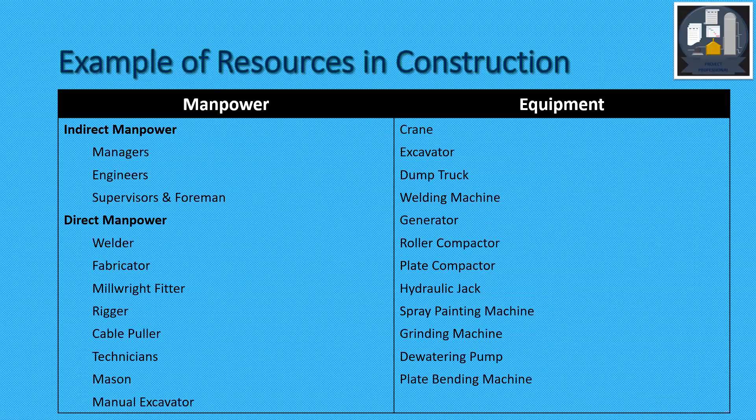Construction is very much resource dependent. Resources in construction are primarily manpower and equipment. In manpower, we have direct and indirect. Indirect manpower includes managers, engineers, supervisors, foremen, etc. Direct manpower includes welders of many types, fabricators, millwright fitters, riggers, cable pullers, technicians, masons, manual excavators, etc. Many types of manpower are there depending on the project.